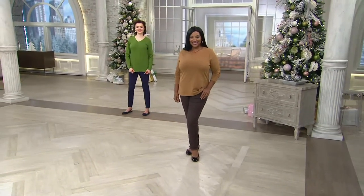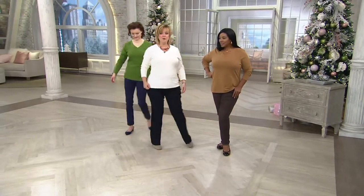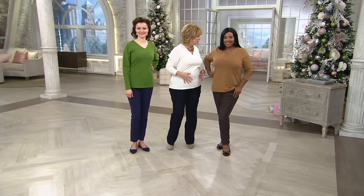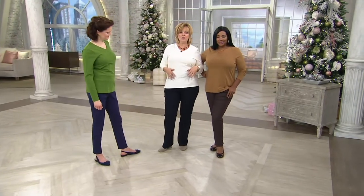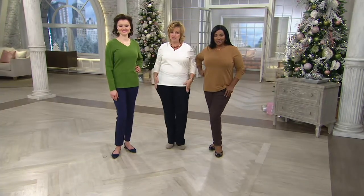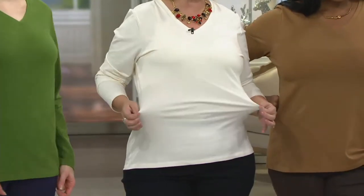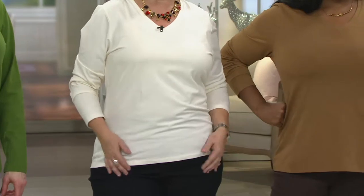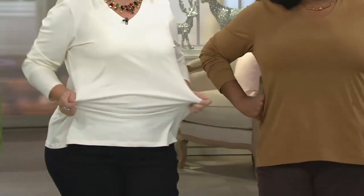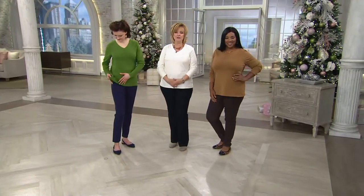Iris and I both wear the same size but we're built totally different. If you wear a large, no matter if you are more curvy at the top, maybe through the middle, maybe more of a pear shape, but you still wear a large — you're always going to look really nice in tops like this from Denim and Company. Look at all the stretch in that fabric — but it doesn't get stretched out, it goes right back. If it gets wrinkled from sitting, you just smooth it out. That's what we love about Perfect Jersey.